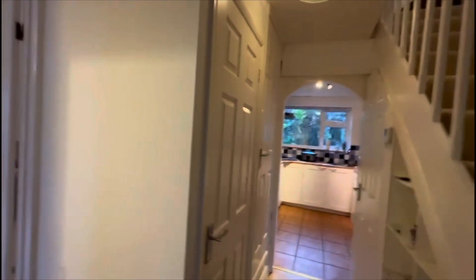Hi there, it's Lucy from Charlotte Robinson and I'm over at Lewington Close at a lovely three-bedroom property. Let's go take a look around. So here we are at a lovely three-bedroom semi-detached property.